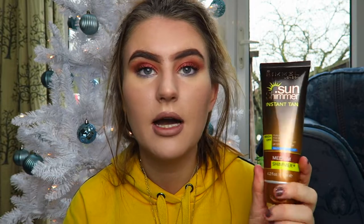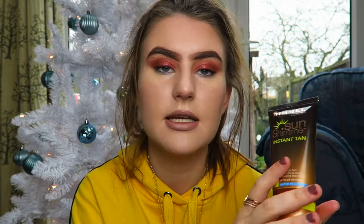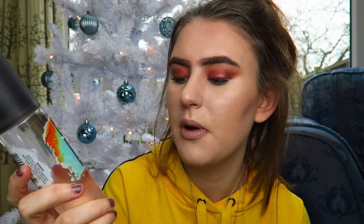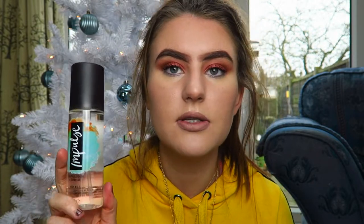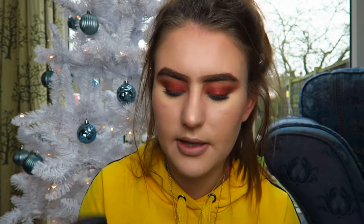I also got the Rimmel Instant Tan in Medium Shimmer. I go out occasionally — like once a week — and it's just nice to tan your legs, so this will be good as an instant tan. And then I got this body spray from Impulse — the Tropical Beach Espresso body mist. It really does smell very nice and the scent lasts quite a while, so I'd recommend getting these from Superdrug.